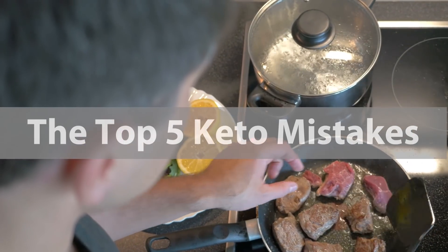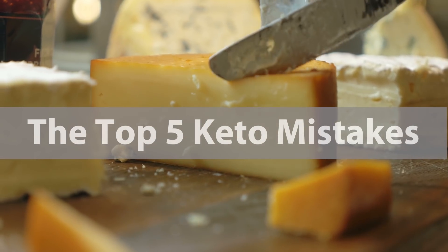There are a number of critical mistakes that people make when they go onto a ketogenic diet, and a lot of it simply has to do with not knowing the science. I'm going to break down the top five critical ketosis mistakes that I see most people making.